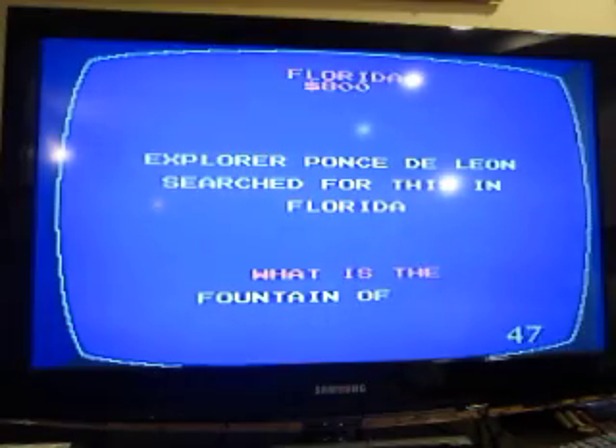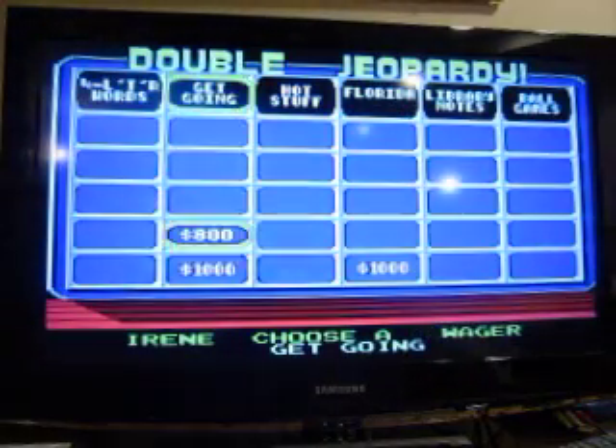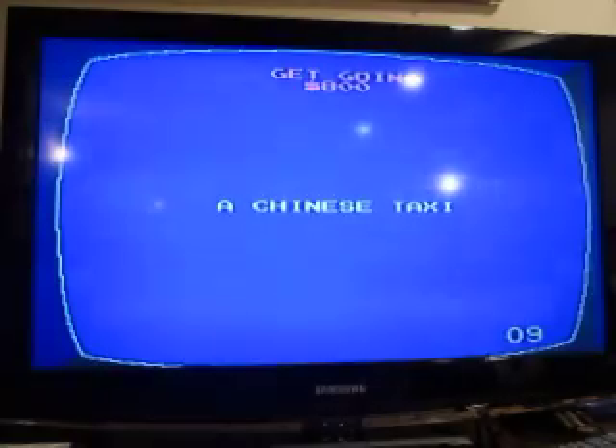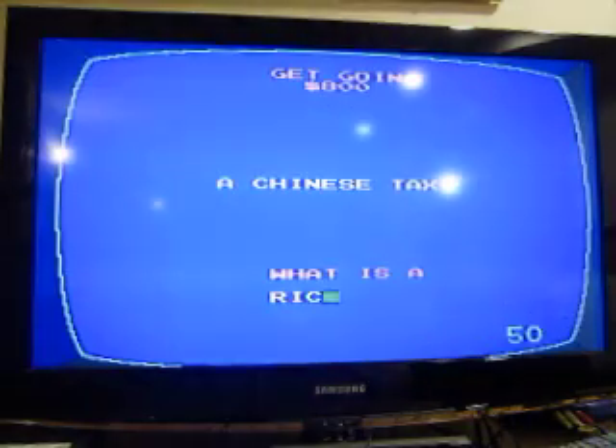Get Going for 800: a Chinese taxi. A rickshaw.